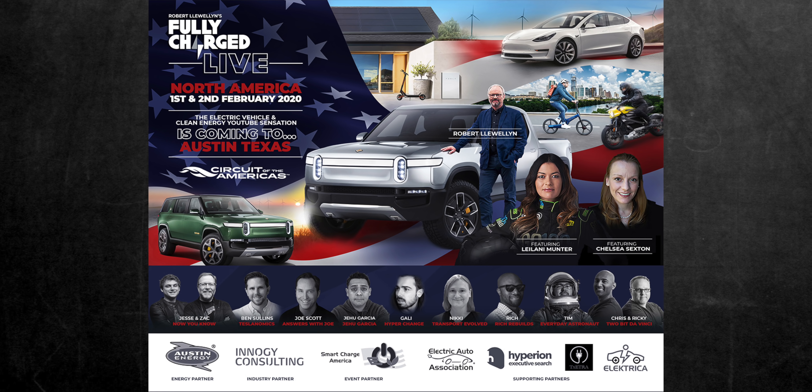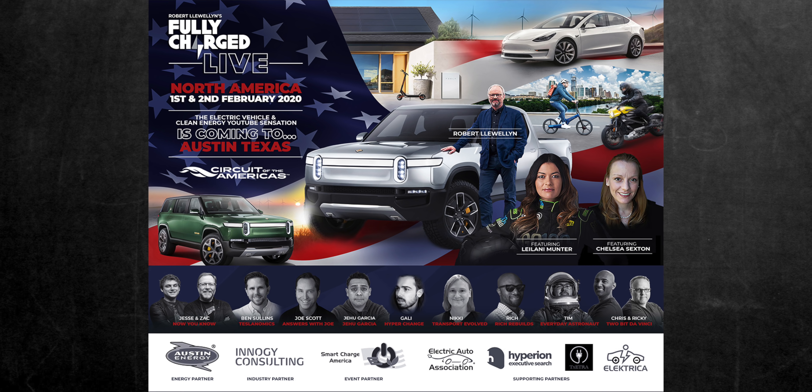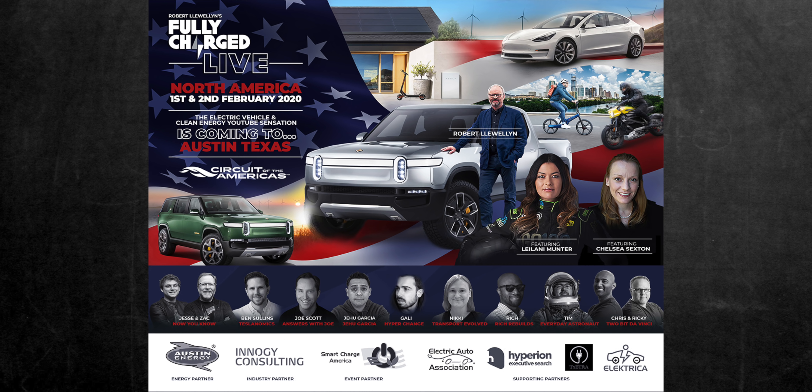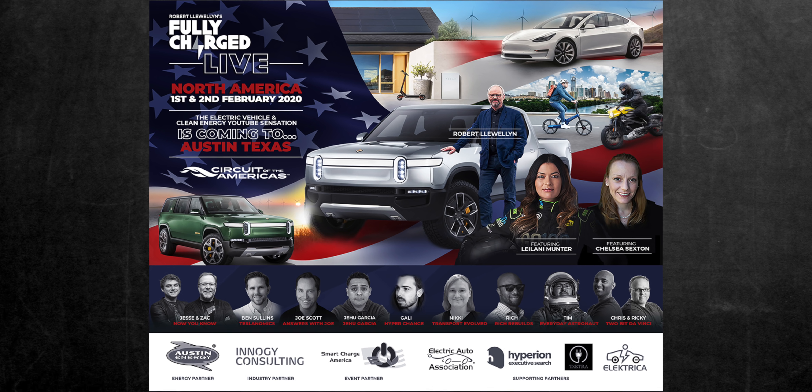Before I get into it, I wanted to mention that I'm going to be at the Fully Charged Live event this February in Austin, Texas. More details to come, but if you have any interest in attending, I have details in the description on how to get discounted tickets. I hope to see some of you there, and be sure to say hi if you see me.